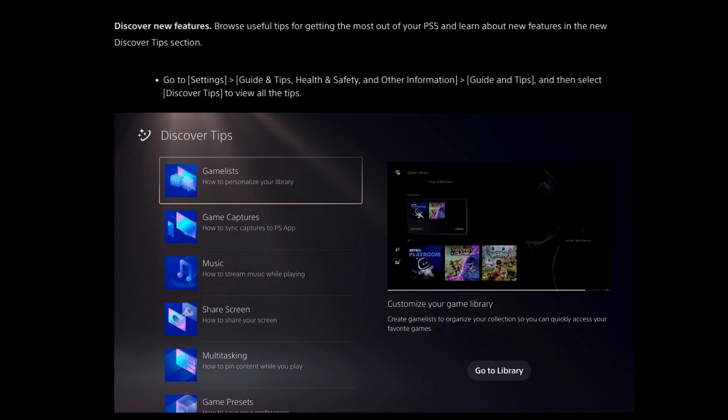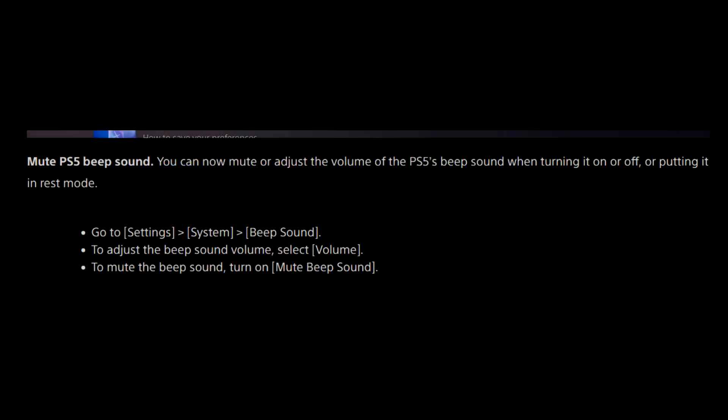Discover new features: browse useful tips for getting the most out of your PlayStation 5 and learn about new features in the new Discovery Tips section. Go to Settings, Guide Tips, Health and Safety and Other Information, Guide and Tips, then Discover Tips to view all tips. And new PlayStation 5 beep sound — you can now mute or adjust the volume of the PlayStation 5's beep sound when turning it on or off, or putting it in rest mode. Go to Settings, Systems, Beep Sound to adjust the volume, or slide the volume to mute, and turn on Mute Beep Sound.